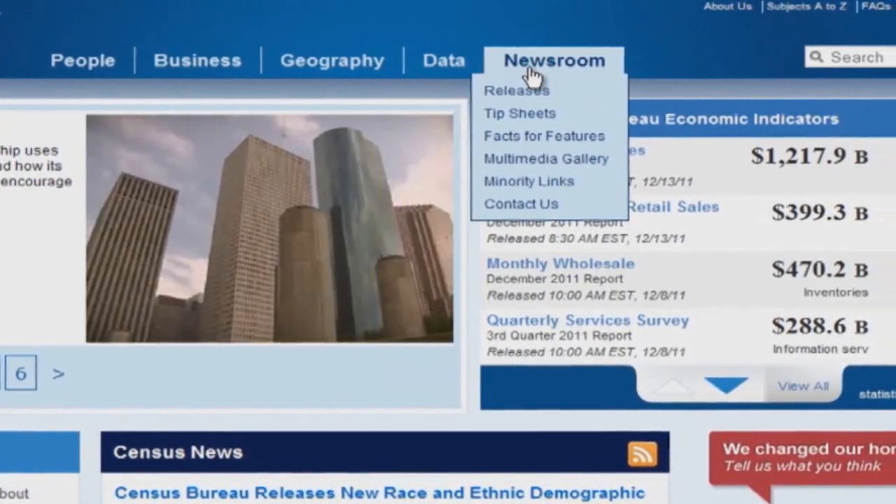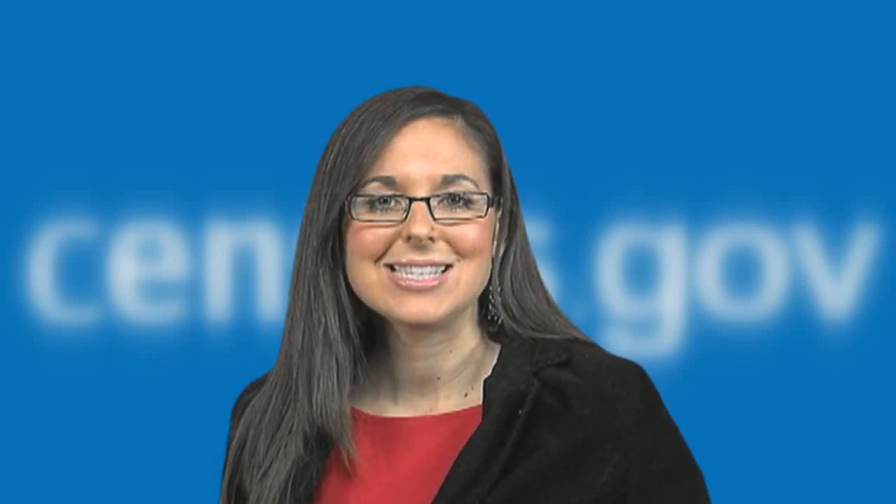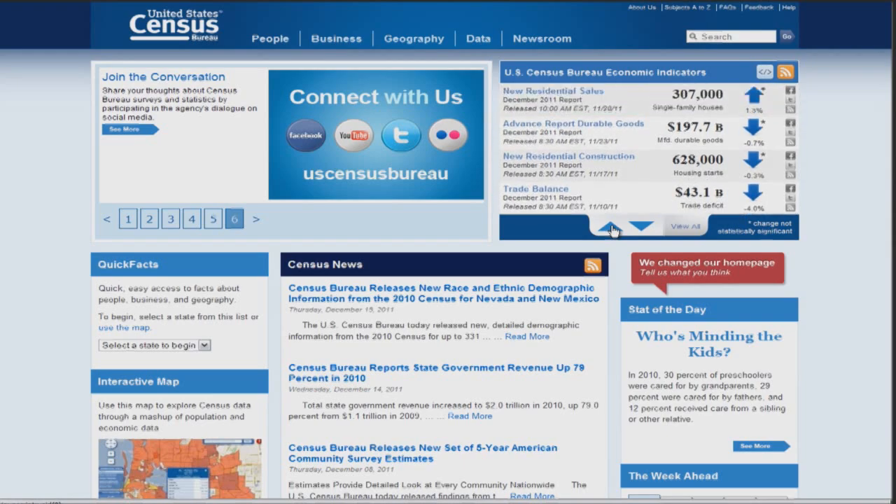In addition to some great new features, this update is based on research which revealed that visitors to the site wanted improved navigation and easier access to statistics. The redesign takes this into consideration and creates a more user-friendly experience.